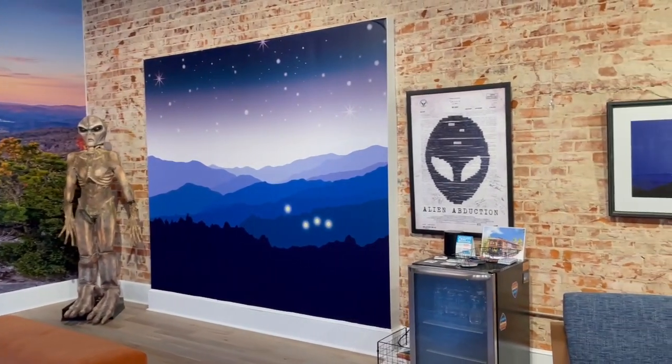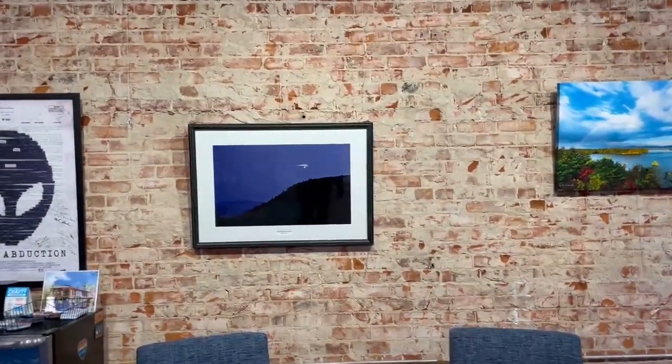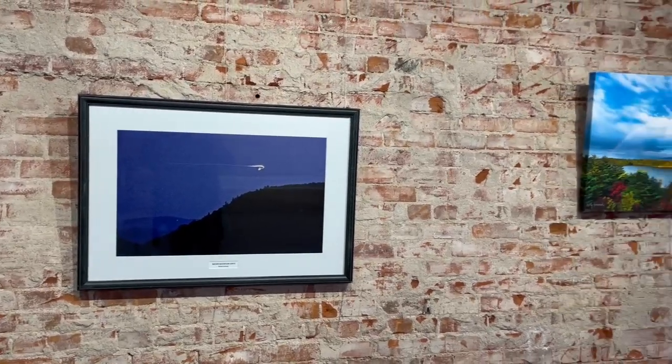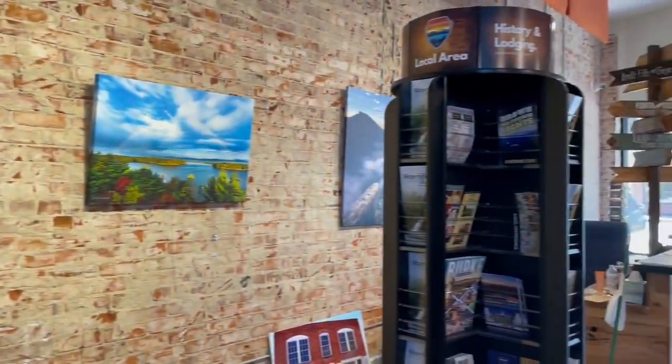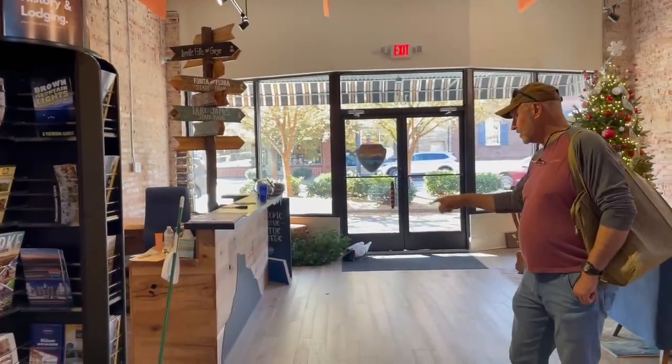We saw these towers in the Brevard Visitor Center, took pictures, got in touch with them, and ordered the same ones. We put them on wheels so we can actually roll them back and stock them, instead of having to piece it all up here at the front.